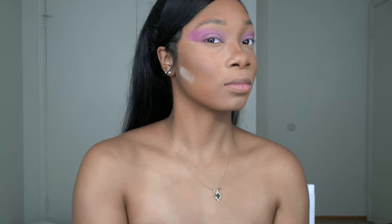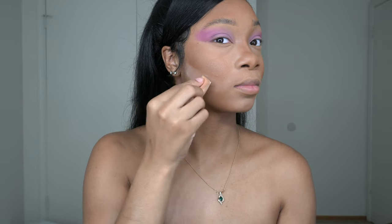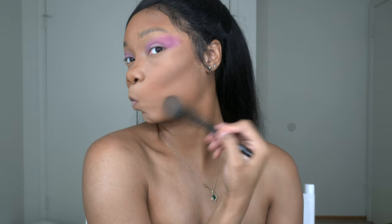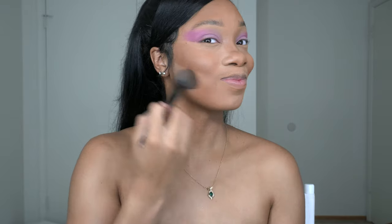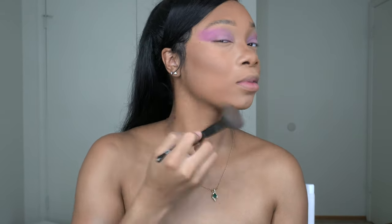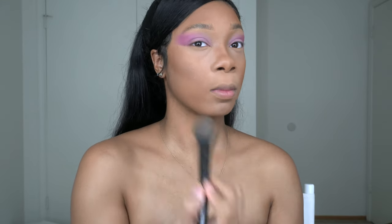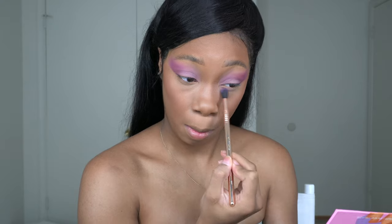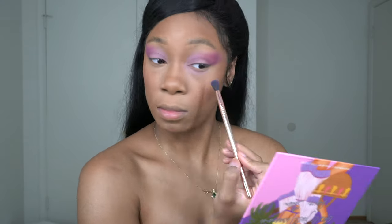I'm going for a high cheekbone with blush because the eye makeup is so soft, I feel like I need to give some enhancement elsewhere. Then I'm taking those purples and putting them under my eye. I'm not going in any specific motion with this brush — kind of just fluffing it out everywhere, because like I said, it's not meant to look so put together.